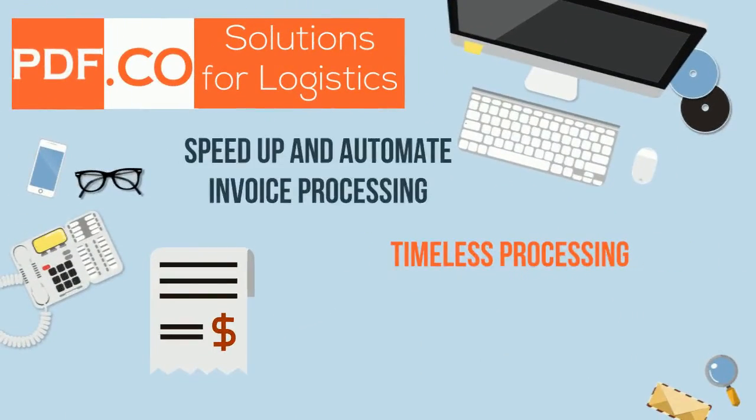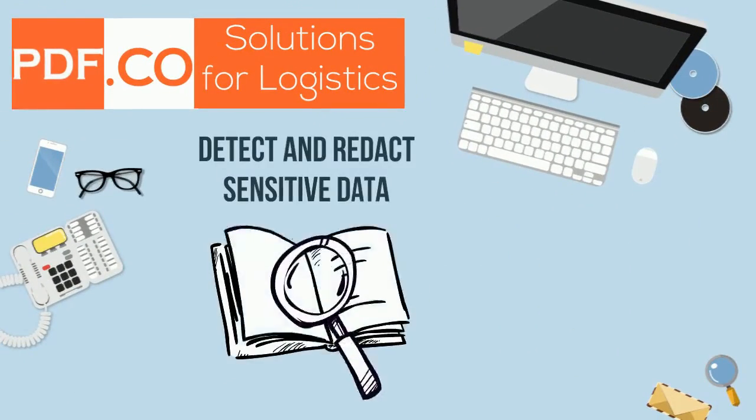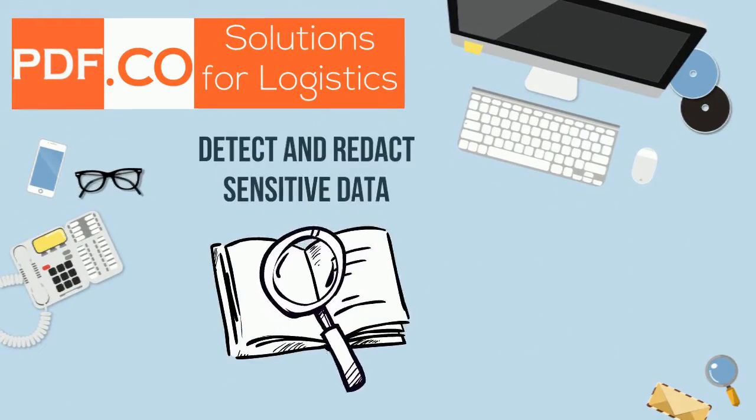Timeless invoice processing, automatic data extraction, and classification. Automatically search documents for PII for swift removal or redaction.